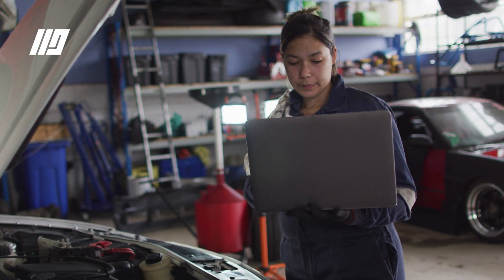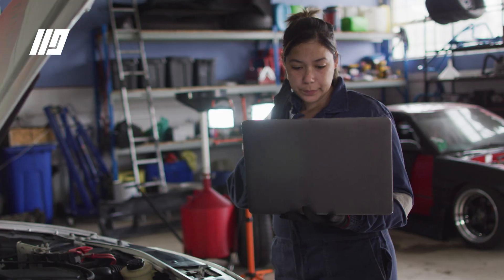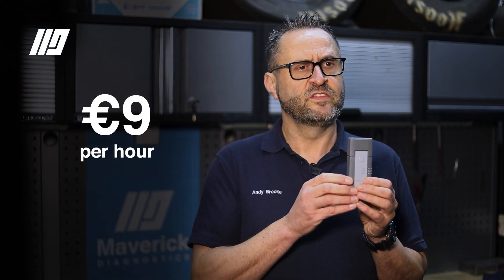We also find that with ODIS it needs a considerable amount of training — it's not intuitive. We often have people who've been using VAGCOM and such other aftermarket tools for many years. They come to use ODIS and they find it very difficult and frustrating. But when you can make it sing, it can earn you a lot of money for only nine euros an hour — you'd be competing directly with the main dealers.